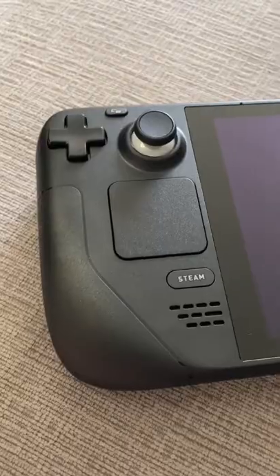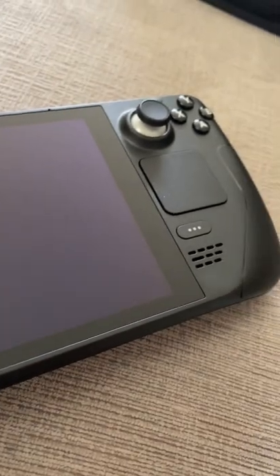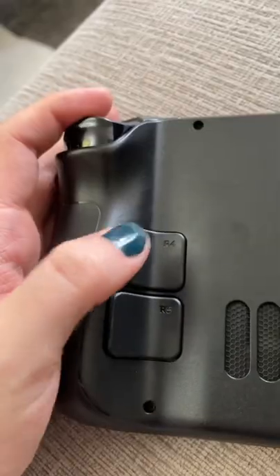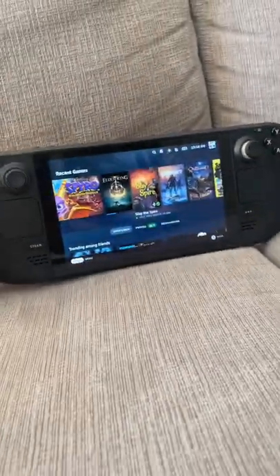Look what I just got in the mail! It's a Steam Deck, the new handheld gaming computer from Valve. It's a beautiful machine, it has lots of input options — the trackpad, the joysticks, buttons on the back, and just this beautiful LED screen across the front.